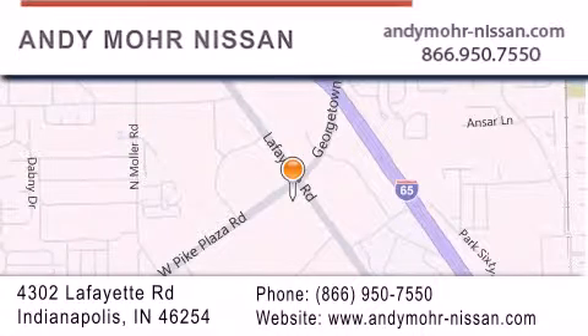Get new car pricing and receive free no-obligation price quotes. Stop by and visit us today at 4302 Lafayette Road in Indianapolis, or see us online at andymoore-nissan.com.